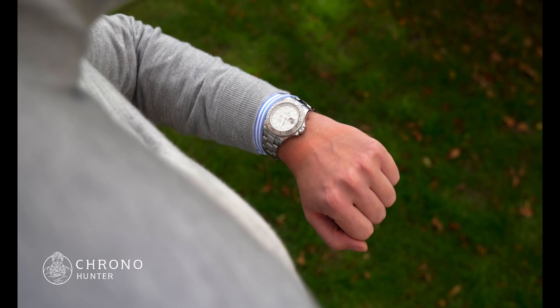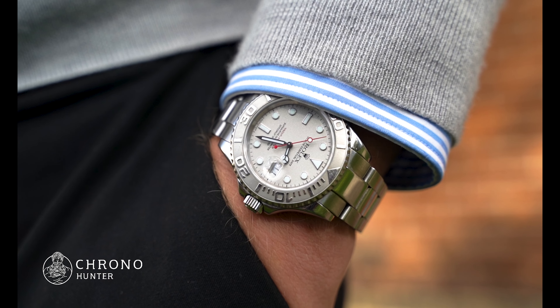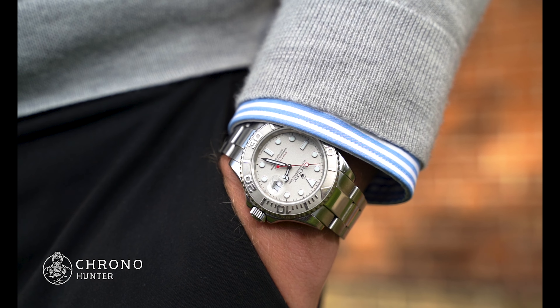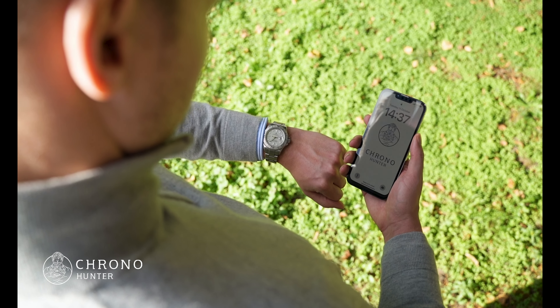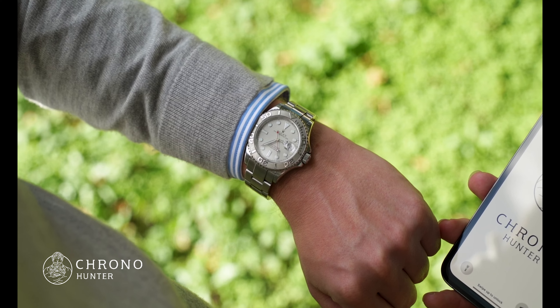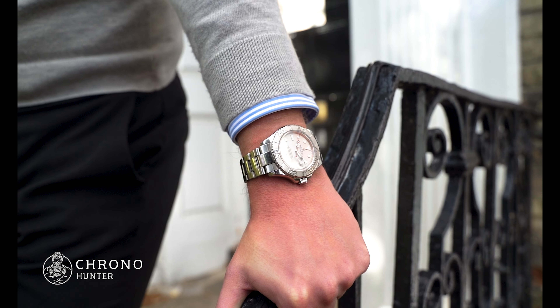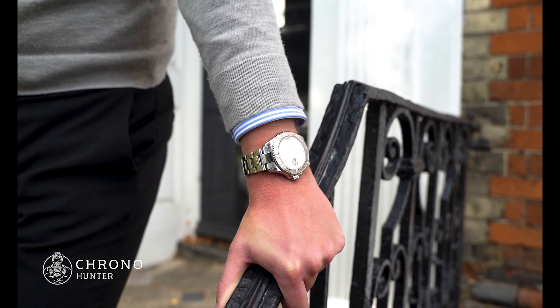The first Yachtmaster was introduced in 1992 — the first time Rolex had introduced a brand new model since 1964 when they unveiled the Daytona. The Yachtmaster 16622 was released in 1999 and was the first watch made of Rolex's combination of platinum and steel, known as Rolesium. This reference was discontinued in 2016 and replaced with the Yachtmaster 116622.